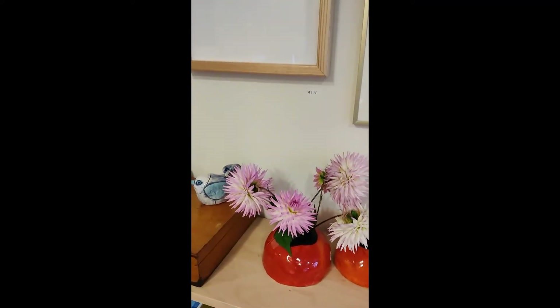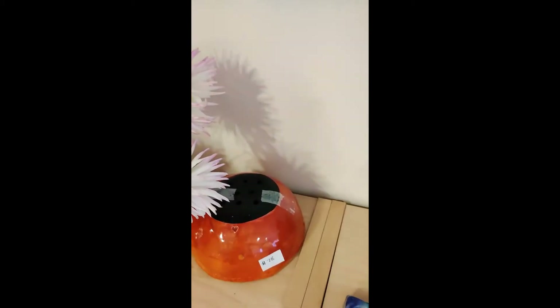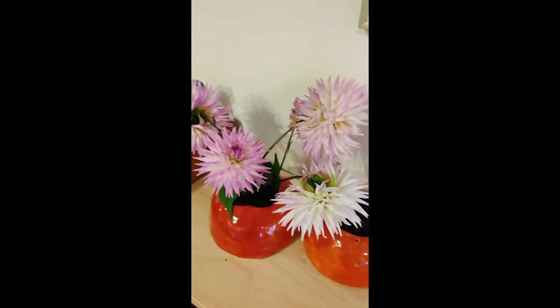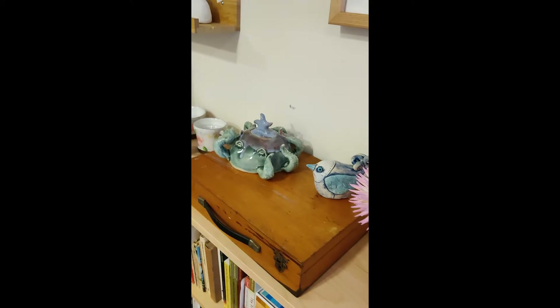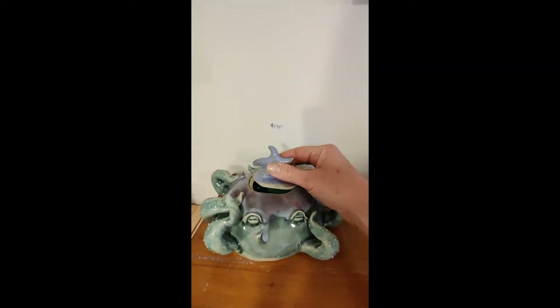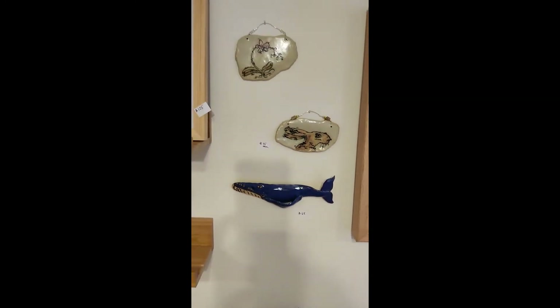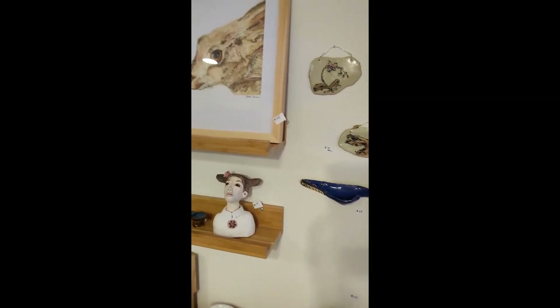These are vases where you remove the lid. They look a little bit like ladybugs or poppies. This is also an octopus-lidded jar. I have ceramics for the wall as well, which can go outside.